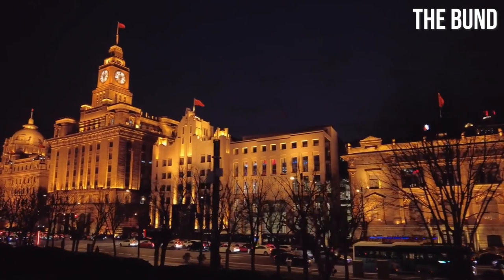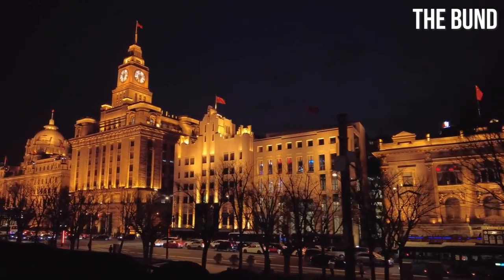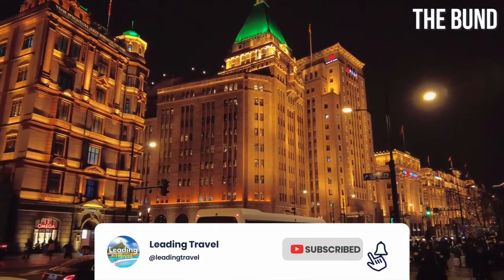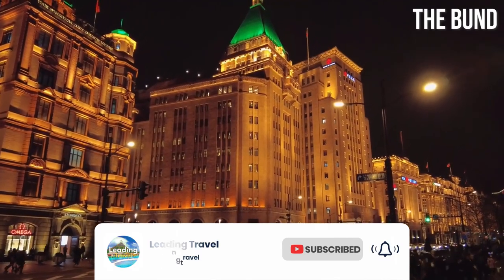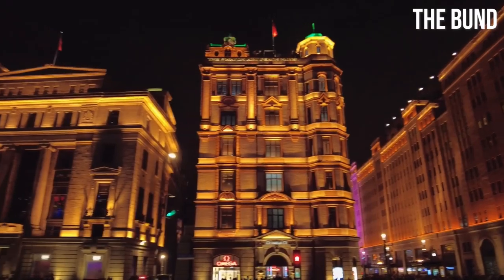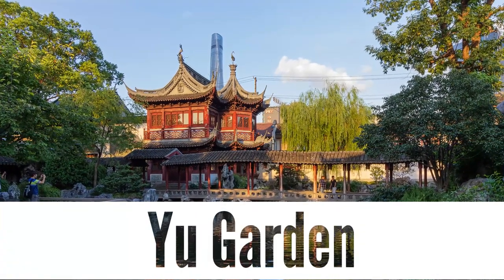The Bund is not only a visual feast, but also a cultural hub, with art galleries, restaurants, and luxury hotels adding to its allure. Take a leisurely walk, capture breathtaking photos, and immerse yourself in the vibrant atmosphere that makes the Bund an unmissable destination in Shanghai.